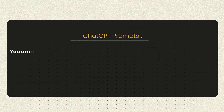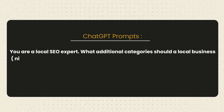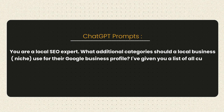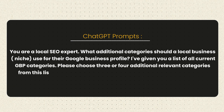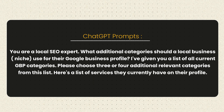Once we have those services, we move on to the second prompt where we feed it our business type and our services and get back four or five perfect categories to add to our Google Business Profile: 'You are a local SEO expert. What additional categories should a local business in [niche] use for their Google Business Profile? I've given you a list of all current GBP categories — please choose three or four additional relevant categories from this list. Here's a list of services they currently have on their profile.' With this output, in less than five minutes you go from a basic profile to a completely optimized GBP.